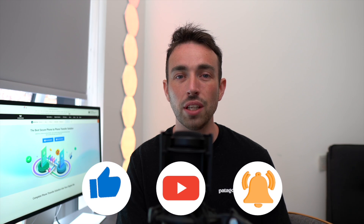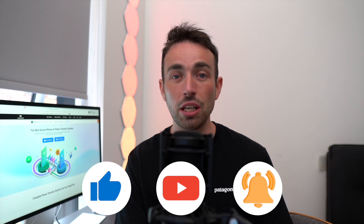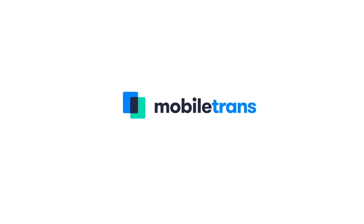Before we start, if you haven't subscribed to the channel then make sure you do that, like the video, and turn on that notification bell so you don't miss out on any videos we upload. Now let's get into today's video — there are some really easy ways to hide your WhatsApp chats, and WhatsApp gives you a default option to do so on both iPhone and Android.